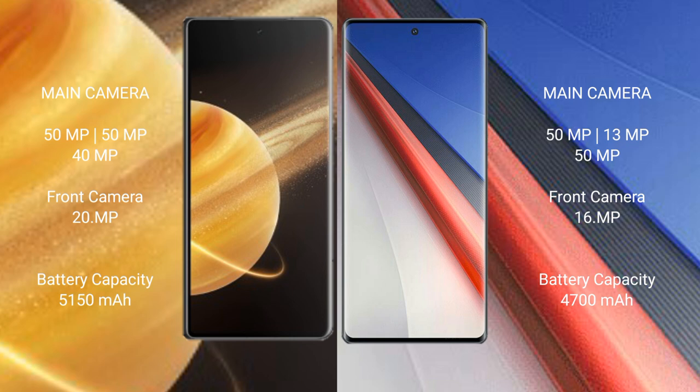Honor Magic V3 has a 5,150mAh battery with 66W fast charging support. Vivo IQ 11 Pro has a 4,700mAh battery with 200W fast charging support.